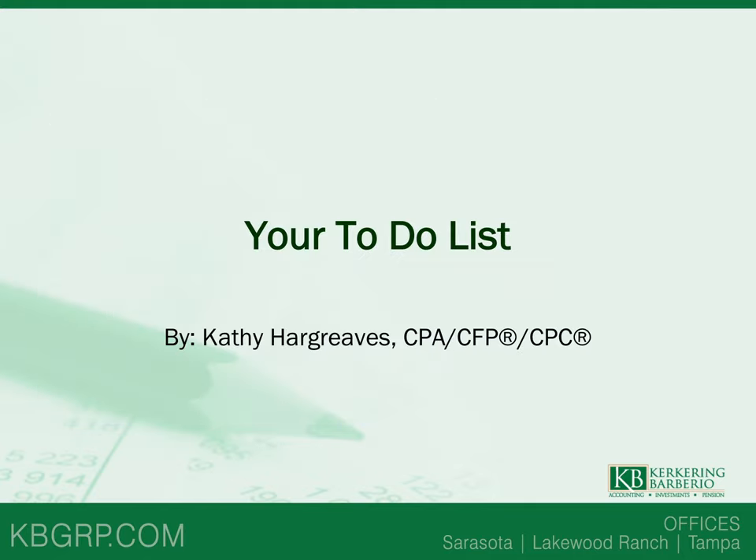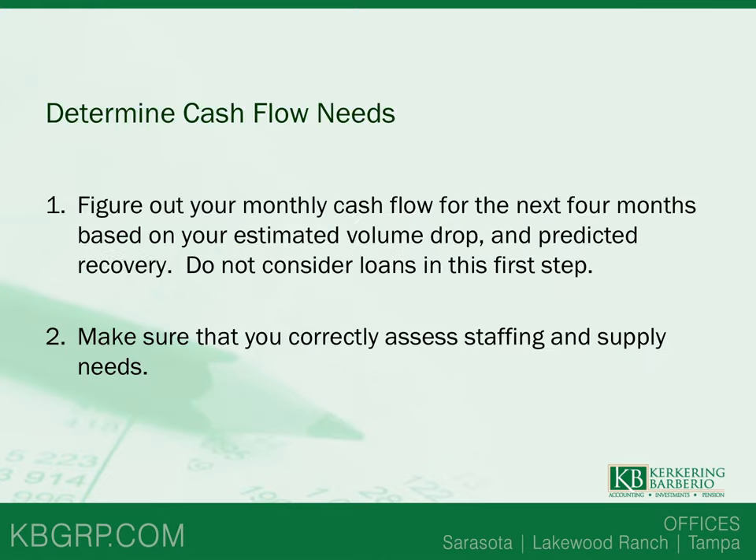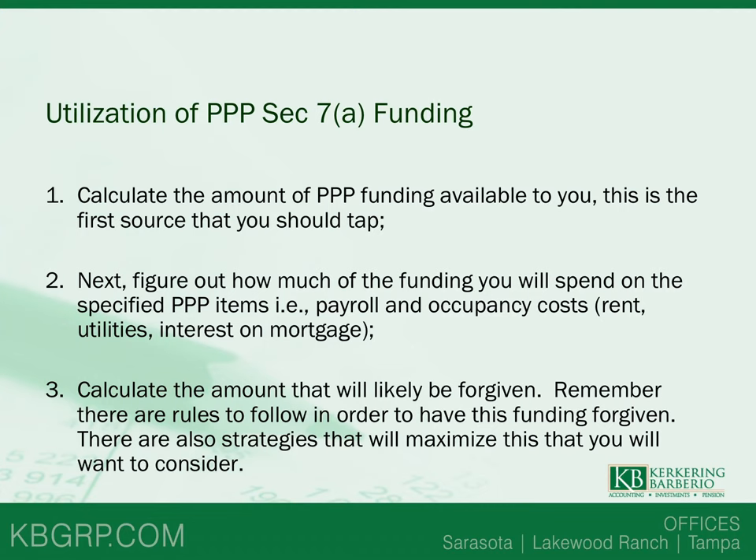This is Kathy Hargraves and I'm a shareholder with Kirkreen Barbario in charge of the healthcare advisory services team. I just wanted to take a couple of minutes to help you figure out how to tap into the various funding sources available to you. The very first thing you need to do with your management team or accounting team is figure out what your monthly cash flow is going to look like for the next four months, based on your estimated volume drop and predicted recovery curve. Do not consider any loans in this first step — correctly assess your staffing, supply needs, and any other expenses that will be diminished because your volume has dropped.